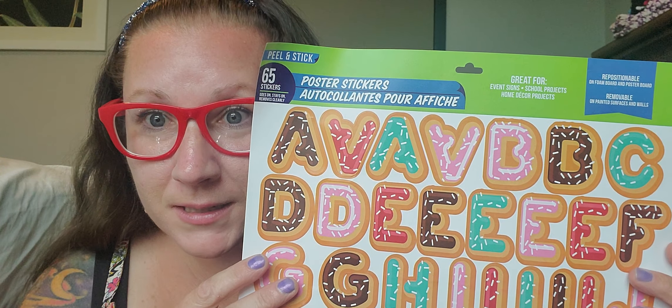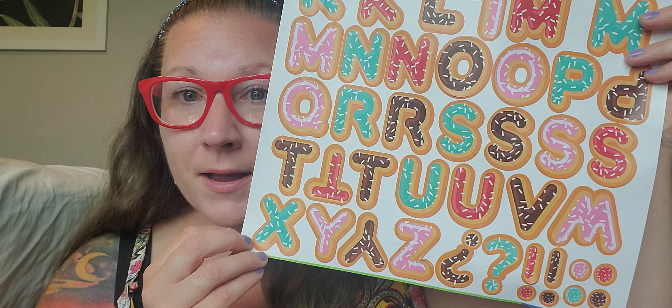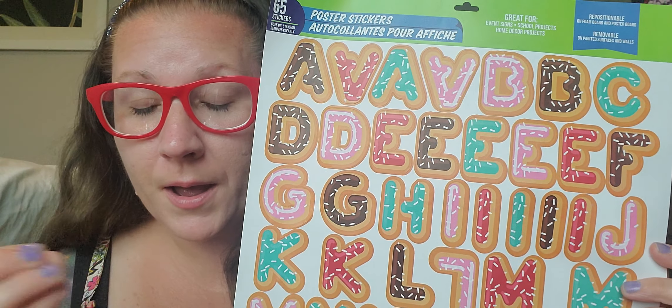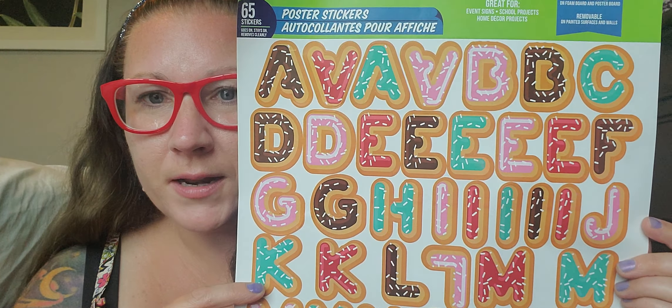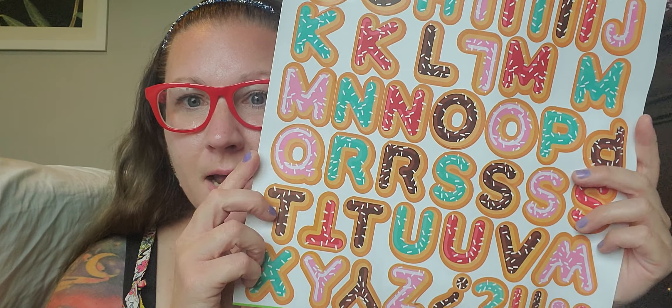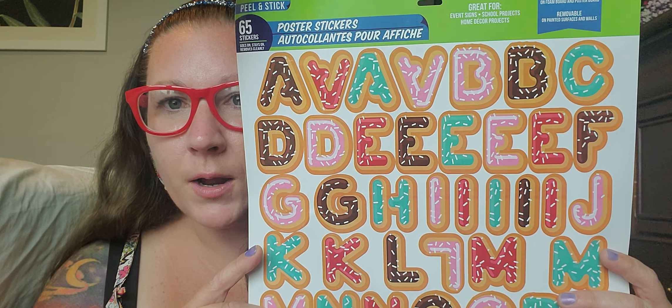We also have this amazing new find — I have never one time ever seen this before. These are poster stickers: 65 stickers in the alphabet, and I absolutely love that they mimic the donut look. I picked up this entire sheet because I'm going to embellish and jazz up some containers to store things inside my crafting room. I was going to spell my name across it or write some cute phrases with these really adorable, beautiful stickers.